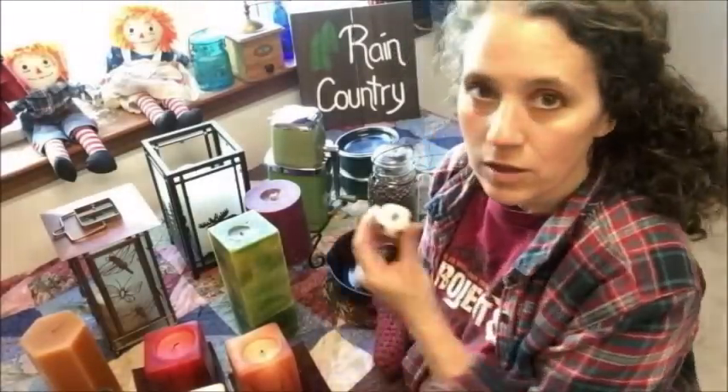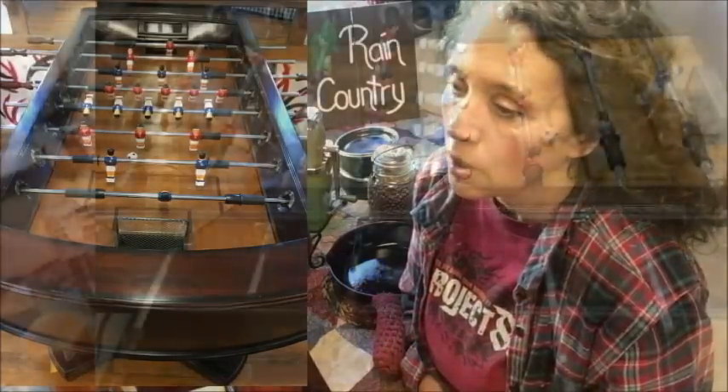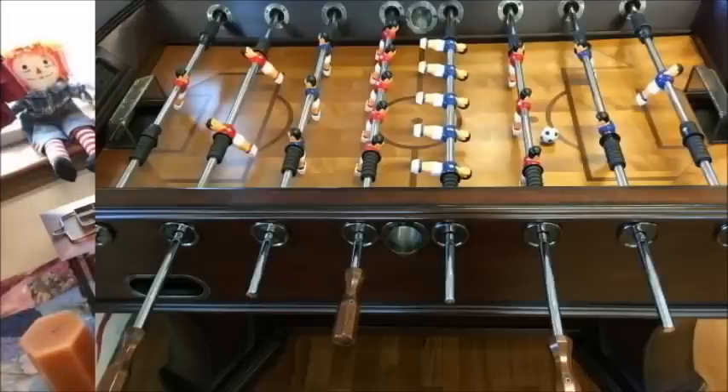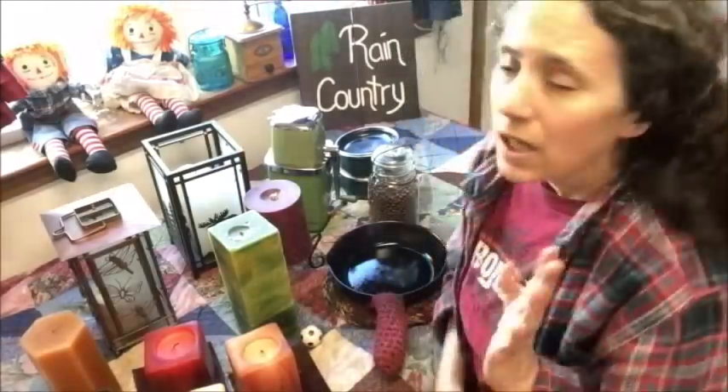On the topic of the rec room, another secondhand find we just got — I set this piece here because I couldn't bring the whole thing in — was a nice foosball table. If you're looking for recreational items, don't buy brand new. You can find foosball tables and pool tables all the time secondhand and you'll be way better off. We started looking on Facebook Marketplace and found several options. We had to drive a couple of hours to get this one, but it was still a great deal.